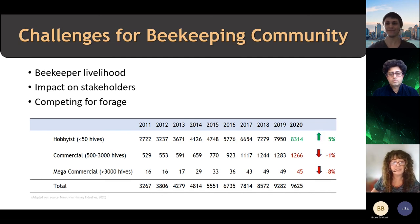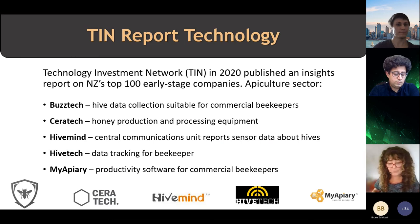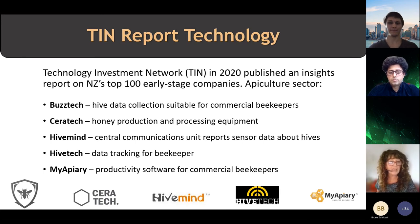The number of beekeepers has increased in recent years, particularly in the area of hobbyists. A lot of people are keeping bees, but the commercial and mega-commercial beekeepers have experienced losses and some are in fact leaving the industry. With my research, I plan to survey beekeepers and conduct focus groups with experts. The TIN report — an insights report that came out this year for the first time — covers early stage tech companies, and the apiculture sector features five companies that support a lot of commercial operations. Although beekeeping has been around for thousands of years, these are really only small pockets of technologies supporting this sector.